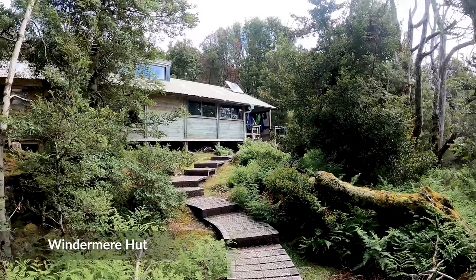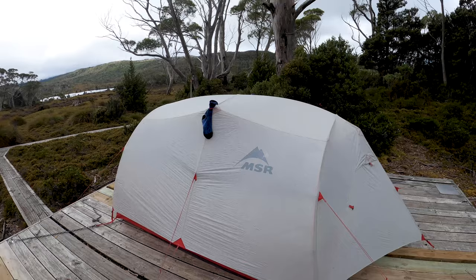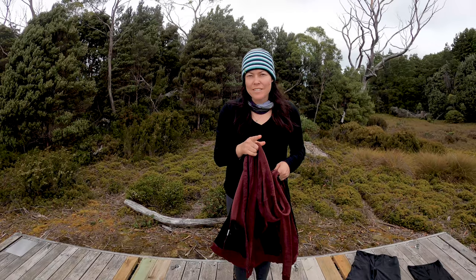We made it to Windermere Hut but we're not staying at the hut tonight - we are camping because it's such a lovely afternoon. The forecast says it should be a dry night and dry morning, so we figured it'd be nice to throw the tent up. We've put all our gear everywhere to try and dry out after yesterday's wet conditions. The mozzies are bad so definitely bring mosquito repellent.